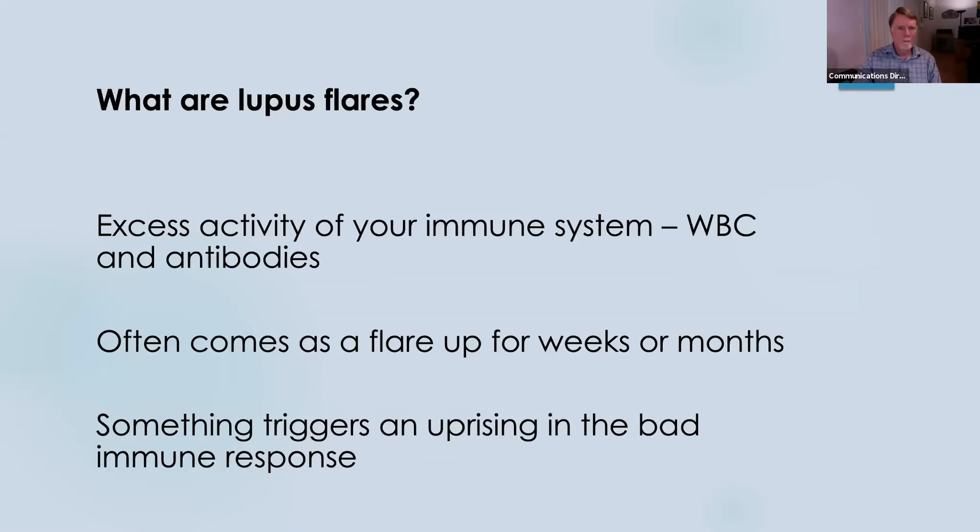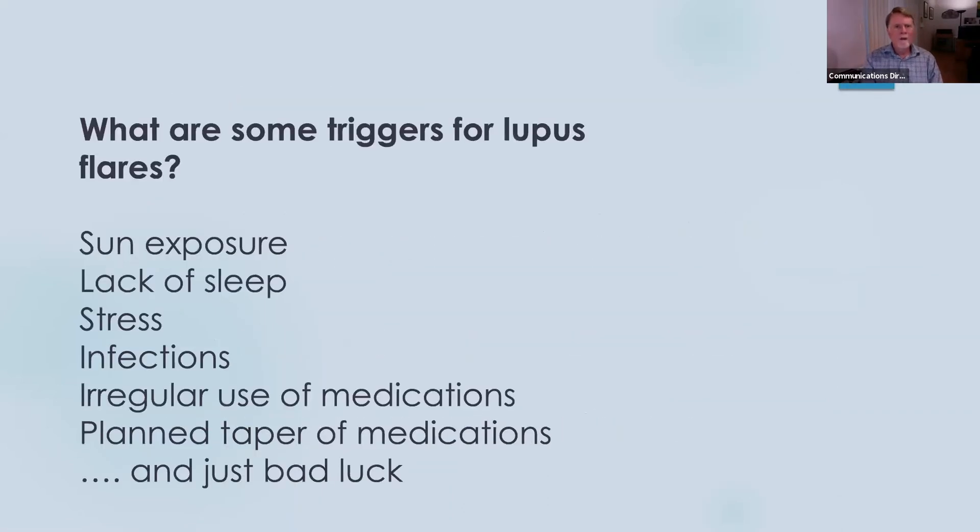So, how to manage your lupus. What are some triggers for lupus flares? Well, one of the major triggers is sun exposure. The ultraviolet light from sunshine when it hits the skin can cause damage — you might notice it as sunburn — but you also get damage and destruction of some of the little cells underneath the skin. When these cells are damaged, they release their nuclei and the DNA inside the nuclei, and these are things that can trigger lupus. So it's important to avoid excess sun exposure.